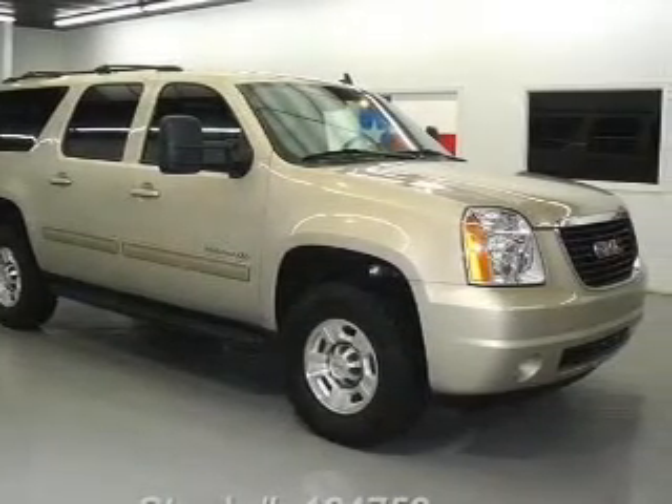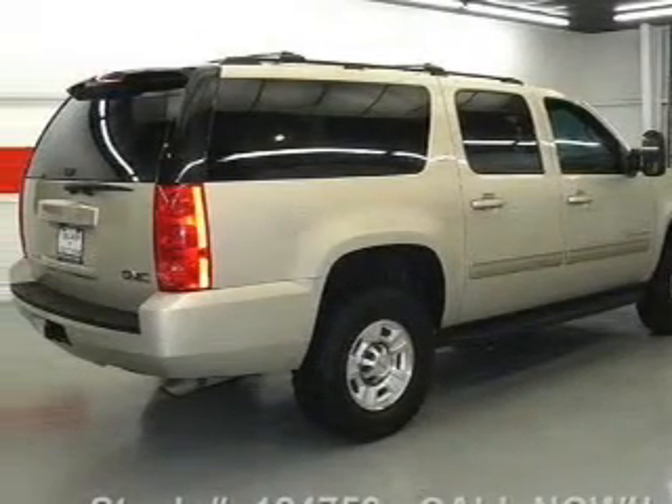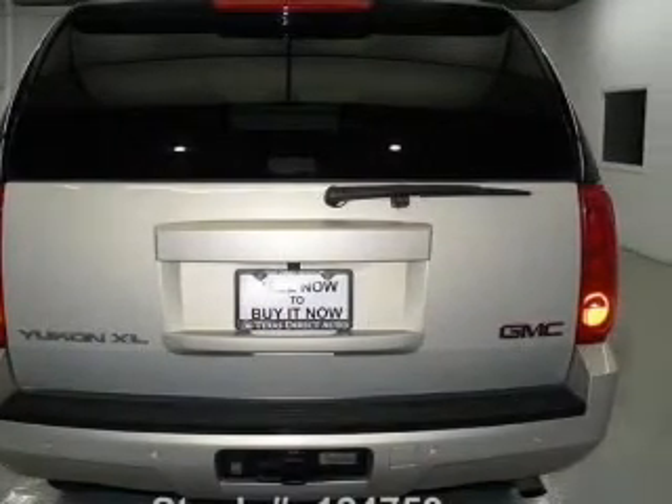Savor your listening experience with the premium sound system. The anti-lock braking system will help deliver you safely to your destination. Let the outside in with a power convertible roof. Memory settings are just one of the extras.